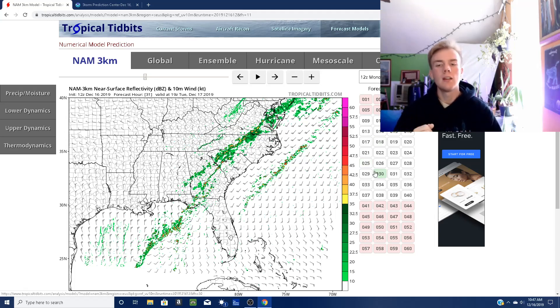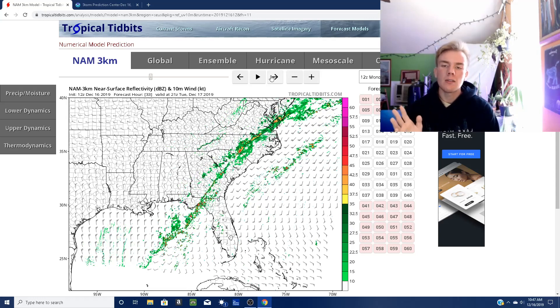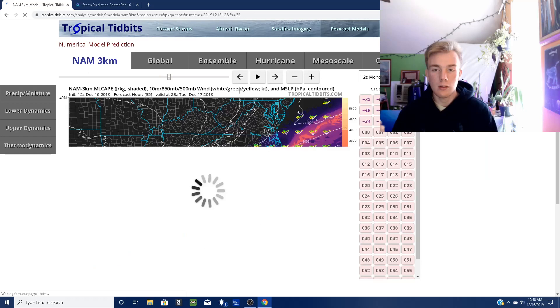I don't think we're going to have the energy to lead to a tornado outbreak — that could change. Our other threat: there could be some pea to quarter-sized hail in some of these very isolated cells. But like I've said several times, the primary threat will be damaging straight line winds. I will go and show you the ML CAPE, or the instability forecast.